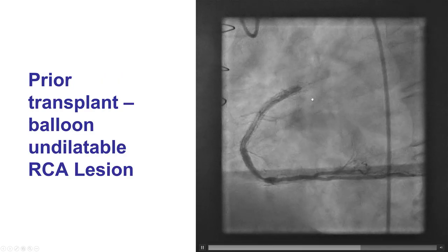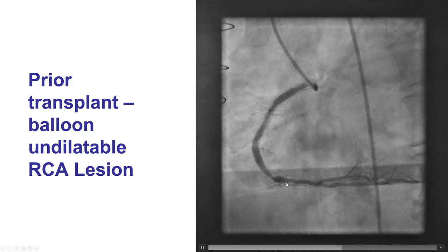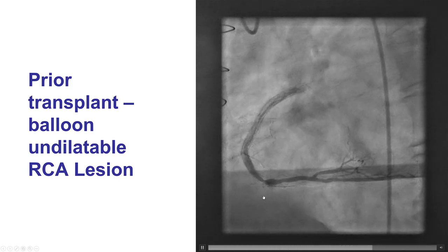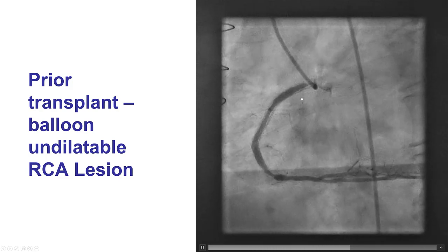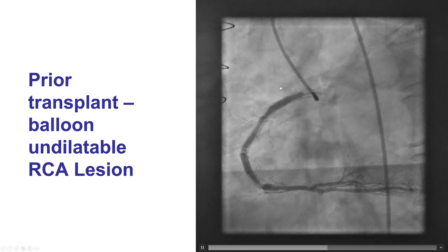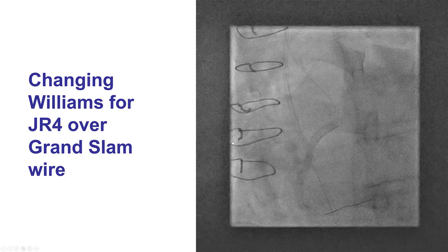This was the initial presentation. The patient had multiple PCIs of the right coronary artery and presented with in-stent restenosis. There were multiple areas of restenosis within the previous stents and those were undilatable. There were multiple inflations with several balloons, including plaque modification balloons, that failed to expand those lesions.